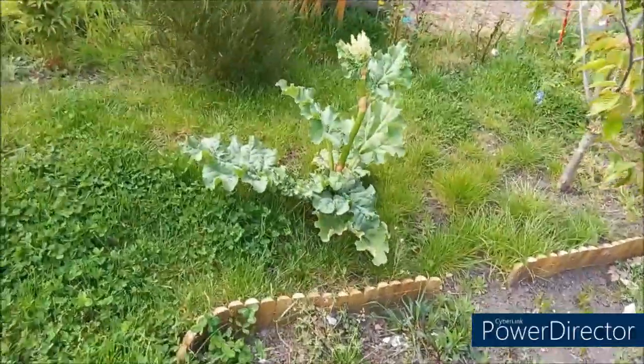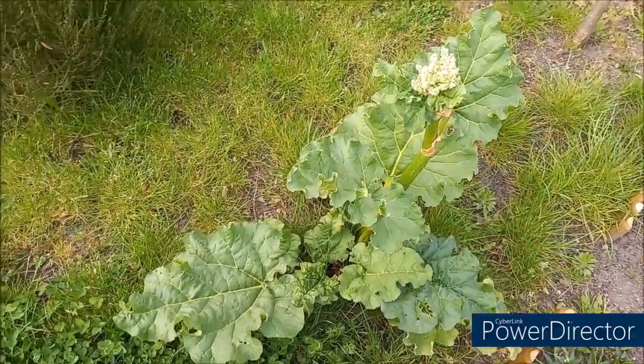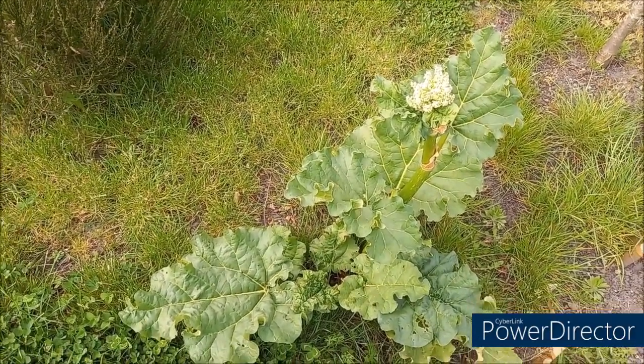Ma rhubarbe me fait une fleur. Il va falloir que je la coupe. Ça fait deux ans que j'ai ma rhubarbe. Je n'ai pas encore eu vraiment de rhubarbe.